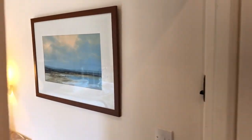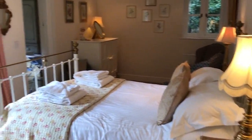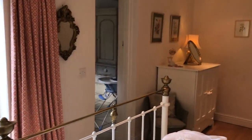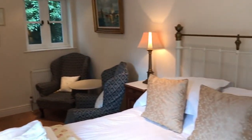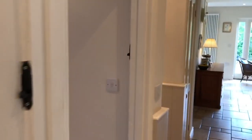Coming back out from the bathroom you've got the two downstairs bedrooms. This one's on the back of the house with a big king-size bed. There's a TV in that cupboard on the corner. The door goes through onto the utility room, with a washing machine and tumble dryer in there — the only bedroom you'll stay in with an en-suite utility room. There are two chairs for people to get away from the rest of the family if need be and watch a bit of telly.